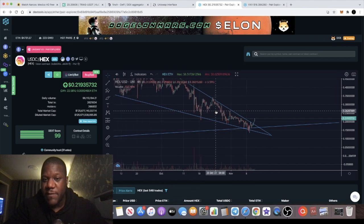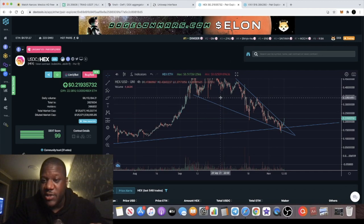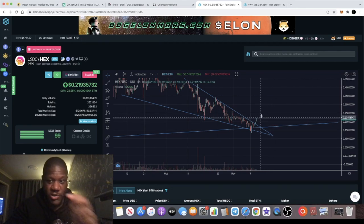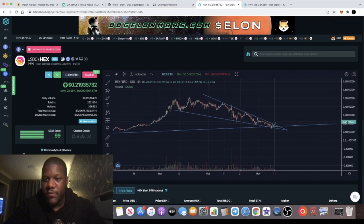We could get a pump from here. There's a resistance level at about 26 cents, which is actually my target for this trade, and then another key resistance level at approximately 33–34 cents. You could face resistance at those levels and come back down to consolidate before moving up — it doesn't have to bounce along the previous resistance line as support this time.